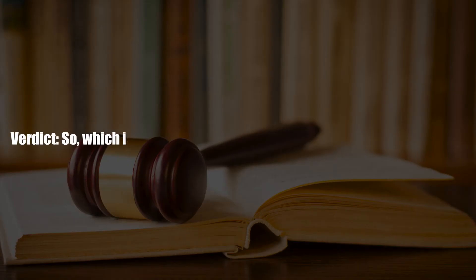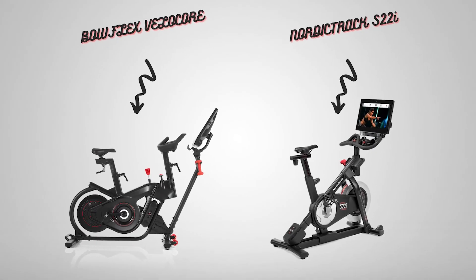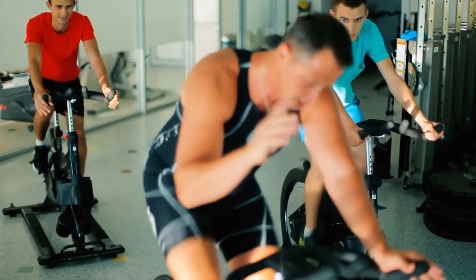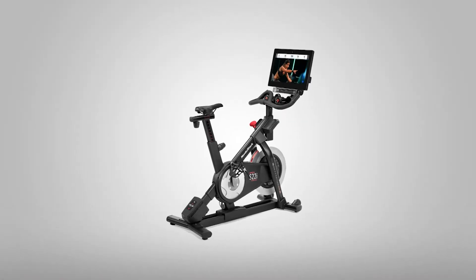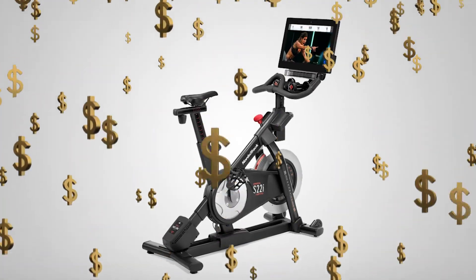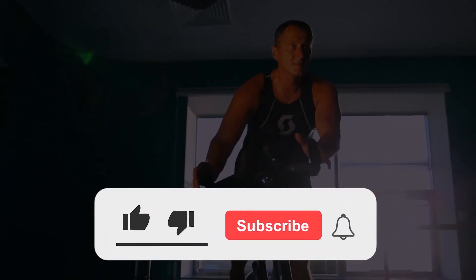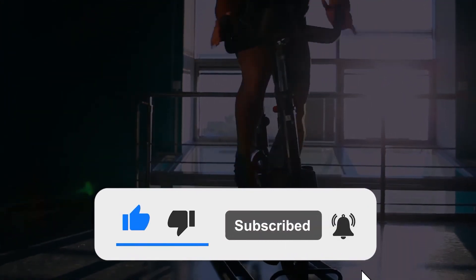Verdict — so which is better, Bowflex VeloCore or NordicTrack Studio Cycle? Both bikes are designed to reach a specific user group. The Bowflex VeloCore is an excellent bike for those who want to learn as they work out, and is sturdy enough to support people of varying height and weight. The NordicTrack Studio Cycle is pricier, but offers some of the great features found in a Peloton bike, like a large HD console. If you liked this video, hit the thumbs up button and subscribe to the channel, and don't forget to let us know which treadmills you'd like us to compare next.